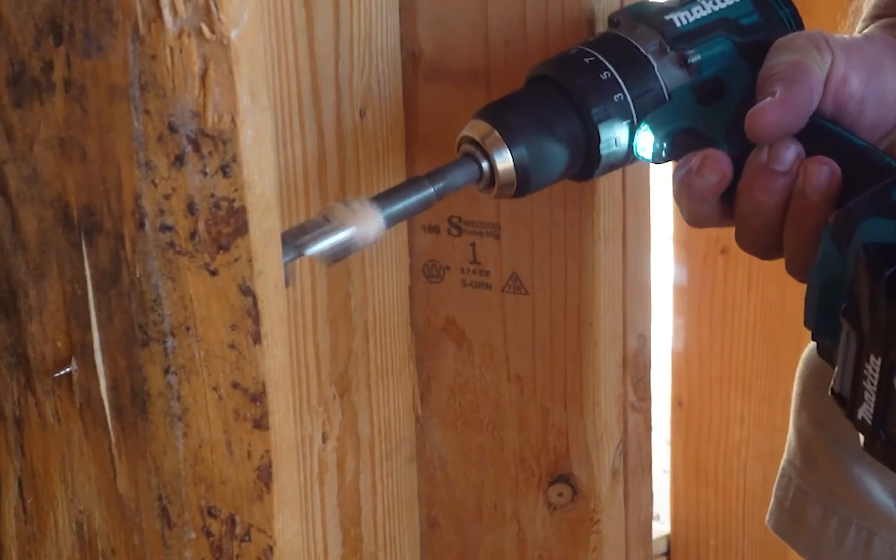Furthermore, the refined crank mechanism reduces vibration, ensuring that your cuts are consistently precise and accurate. The saw is also equipped with an LED light that illuminates the work area, allowing you to see what you're cutting even in low-light conditions. Additionally, a retractable tool hook secures the saw safely out of the way once you're done using it, making storage and transport easy.